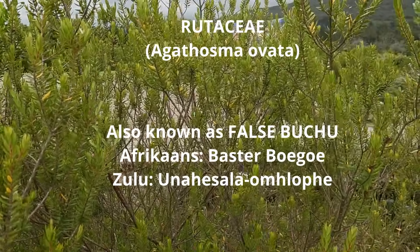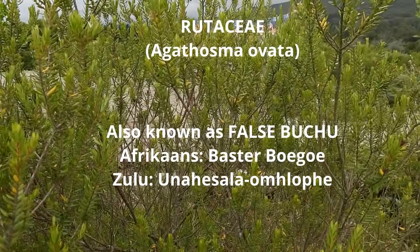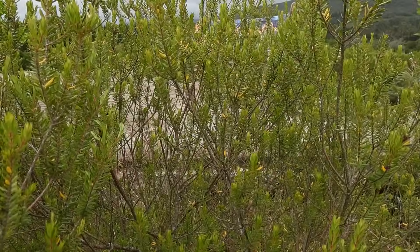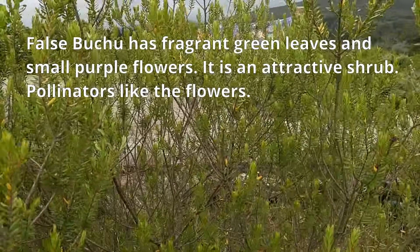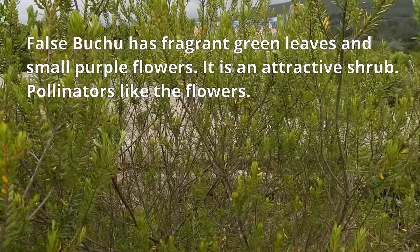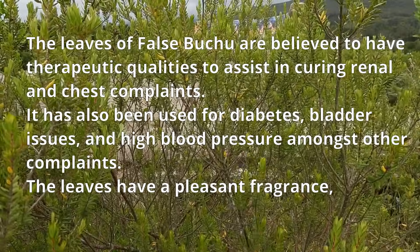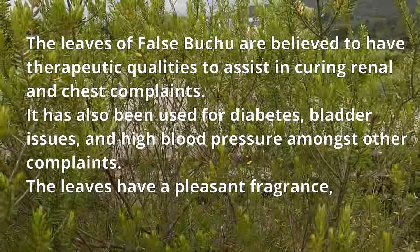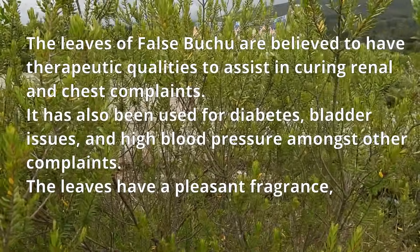Wild rosemary is known in Afrikaans as Bastabuhu. It has fragrant green leaves and small purple flowers, and is an attractive shrub. Pollinators like the flowers. The leaves of Falsbuchu are believed to have therapeutic qualities to assist in curing renal and chest complaints.